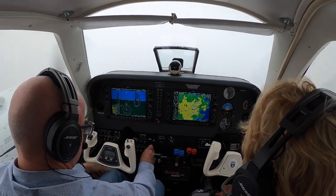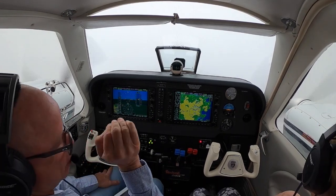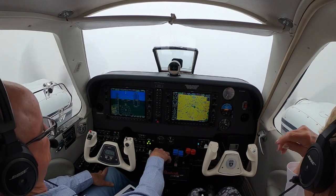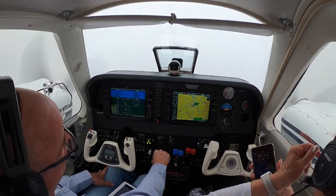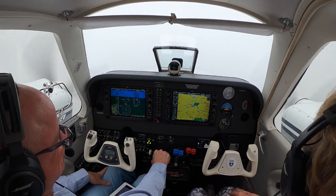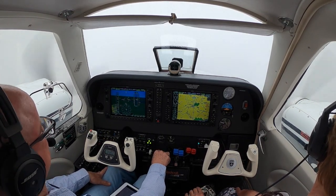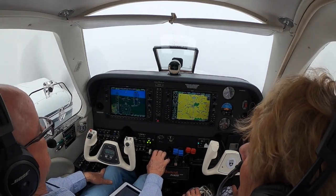There's our glide slope, here comes the gear lights. One notch of flaps, down we go. We're looking for the airport — well, we're looking for the runway. Yeah, not the parking lot — the runway. All right, our power is set. I will gradually slow to 122.